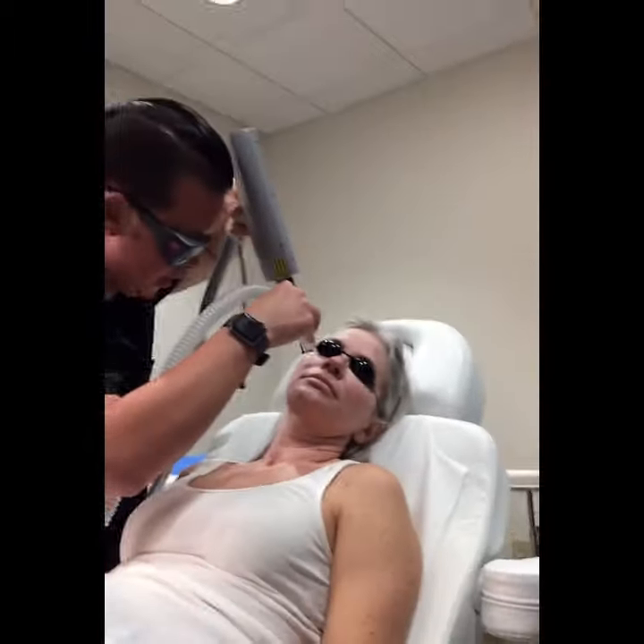The big thing, I think, during these procedures is making sure that your patient is okay. Like, how are you feeling? How's the pain? If the pain is too much, then stop.